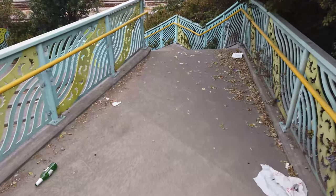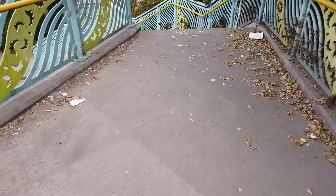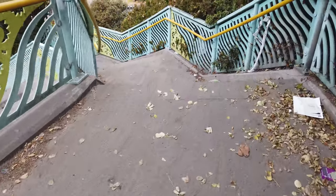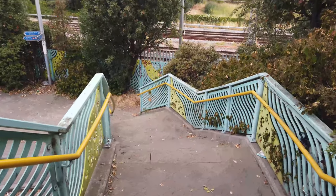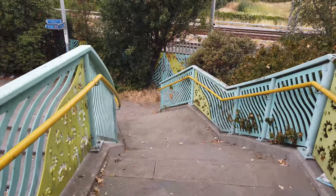As we make our way down the steps, we get our first glimpse of the Dagenham Dock railway line, also with its brand new track for the Barking Riverside London Overground extension, which is in my other videos.